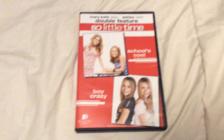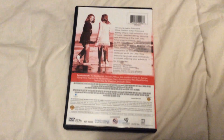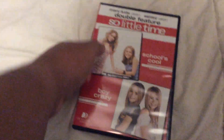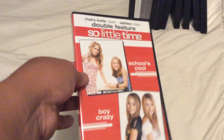Next one is the 2016 Solo Time Double Feature with School's Cool and Boy Crazy. I know there's another double feature in this series, but they didn't have the other one at Walmart. I might find it on Amazon whenever I get a chance.